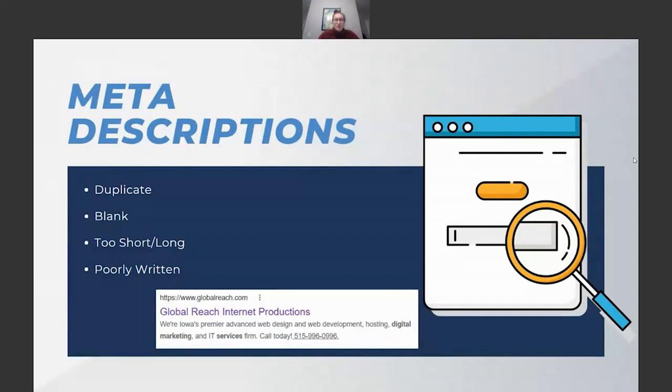Too long and too short meta descriptions are also common issues. You want to aim for around 160 characters. If they're too long, Google cuts them off at that 160-character point — even mid-sentence or mid-word — which looks unprofessional. If they're too short, it also looks unprofessional and doesn't give enough information. We usually stick to explaining a little about what the page is about, followed by a call to action like 'learn more today,' 'call today,' or 'email us.'